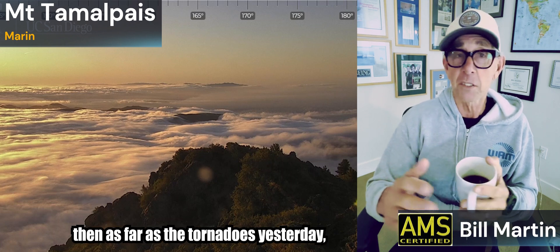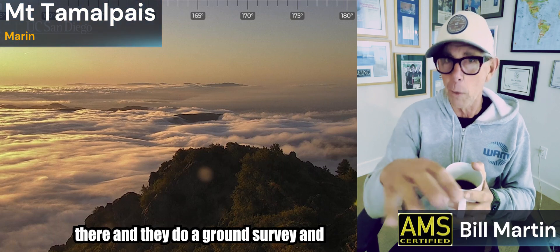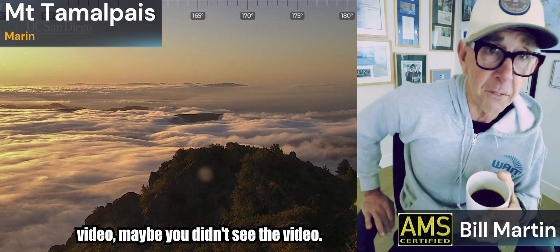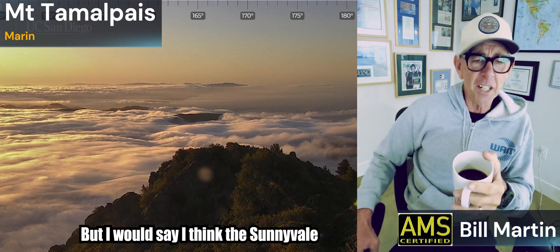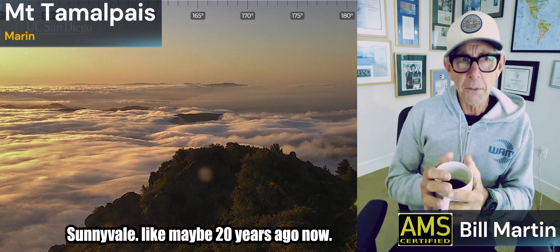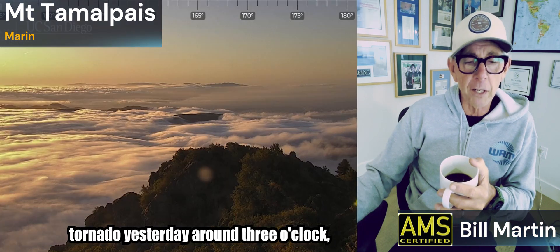As far as those tornadoes yesterday, certainly one confirmed in Scotts Valley. The National Weather Service went out there, did a ground survey and looked at the damage. Maybe you saw the video, maybe you didn't. I'd say the Sunnyvale tornado many years ago — maybe 20 years ago — that video wasn't even this. This is good California tornado video. So we did have that EF1 tornado yesterday around three o'clock in Scotts Valley.